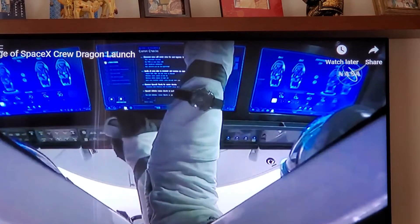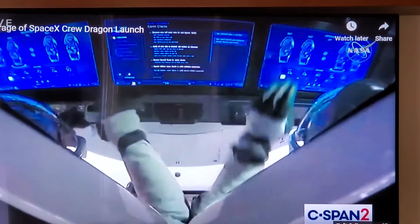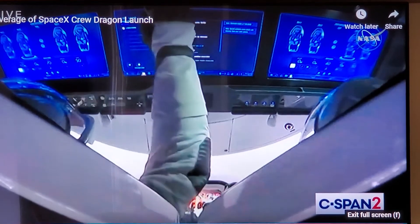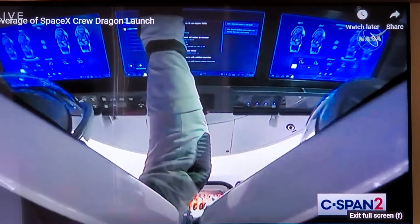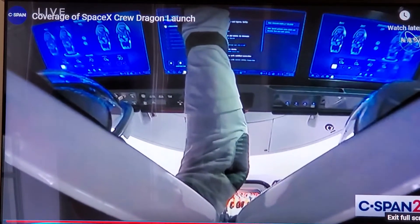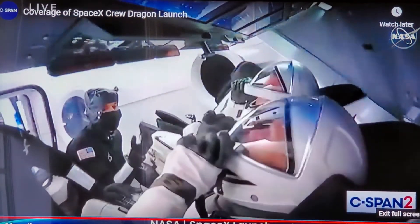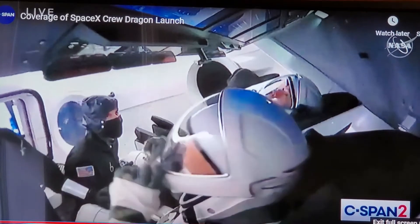Coming up, the crew will do a comm check to make sure they can hear mission control, and their seats will be rotated into position for launch so they can see those display panels right in front of them. Now let's check in with John and Sprecher for the latest on the health of both vehicles. Over to you, John.